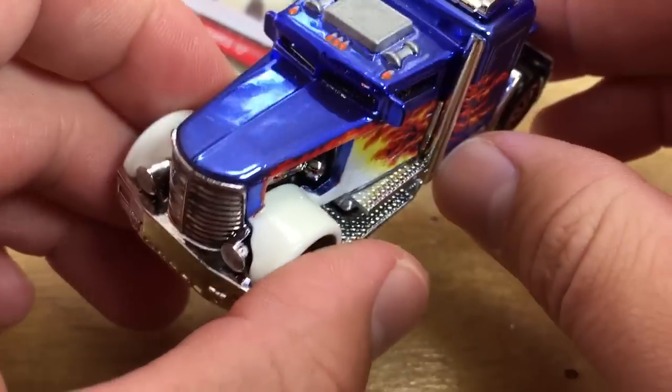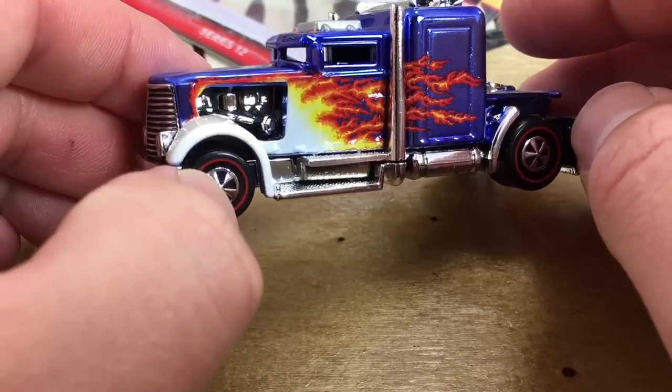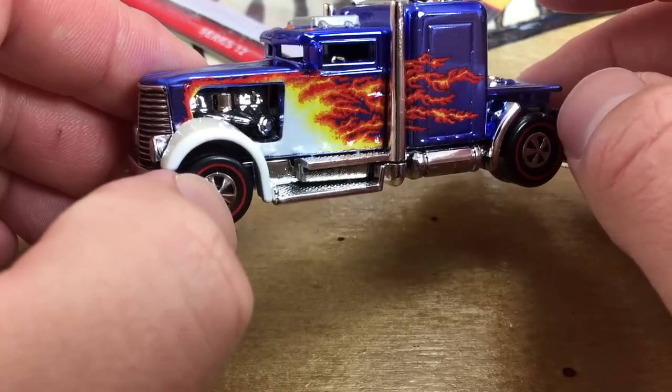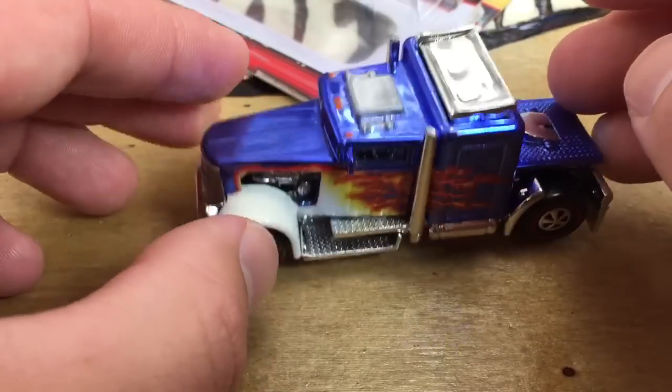I like the Convoy Custom — it's probably the best semi in my opinion that Hot Wheels does. They have a couple of other ones as you probably know. Thunder Roller is pretty popular, the Kenworth W900A — they don't make that anymore — but this one's probably my favorite.